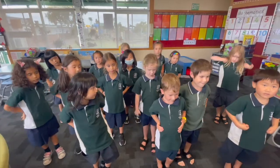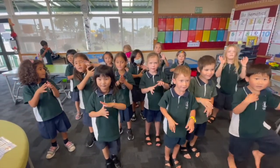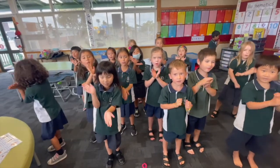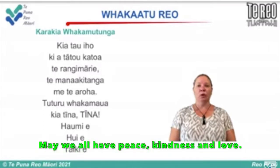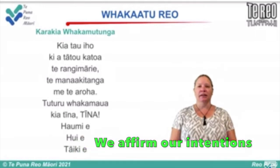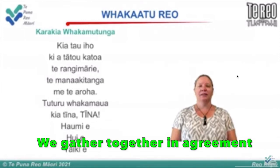Kina, kina, feke, feke, ika, ika, tuna, tuna, pepe, pepe, papa, papa, taino ana e. Kia tau iho, kia tātou katoa. Te rangi mārie, te mana ki tanga, me te aroha. Tūturu whakamaua, kia tīna, tīna. Tā yumi e, tā yumi e, tā yumi e.